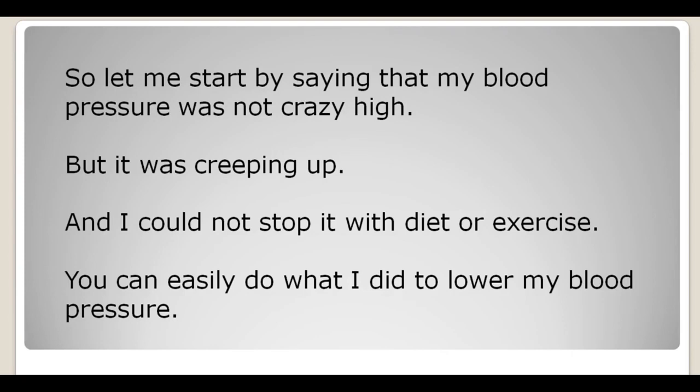My blood pressure was not crazy high — it wasn't 200 over something or 190 over something — but it was creeping up and I couldn't stop it. I couldn't stop it with changing my diet. I couldn't stop it with exercise. It just kept creeping up little by little.